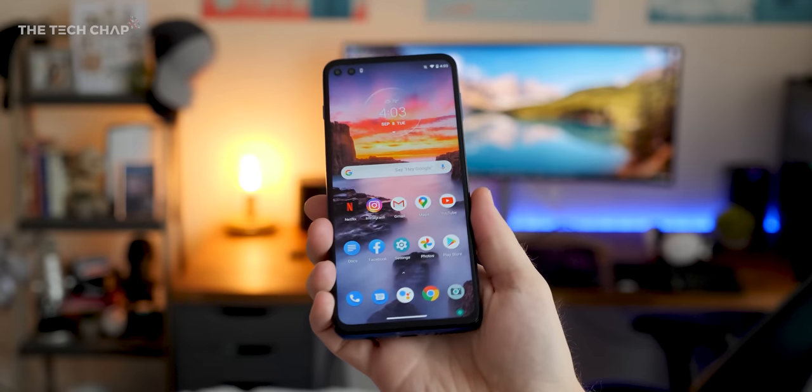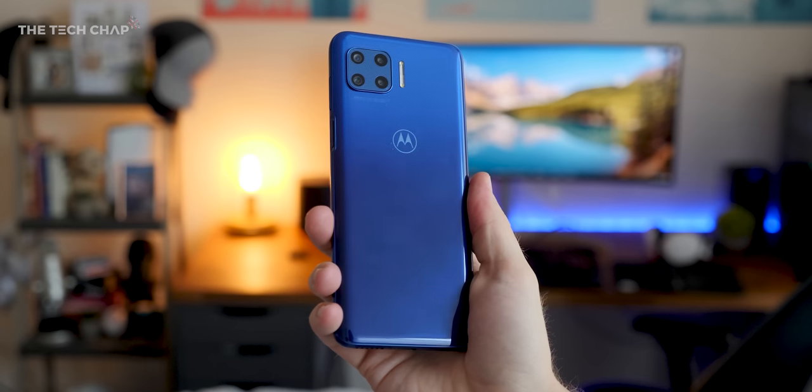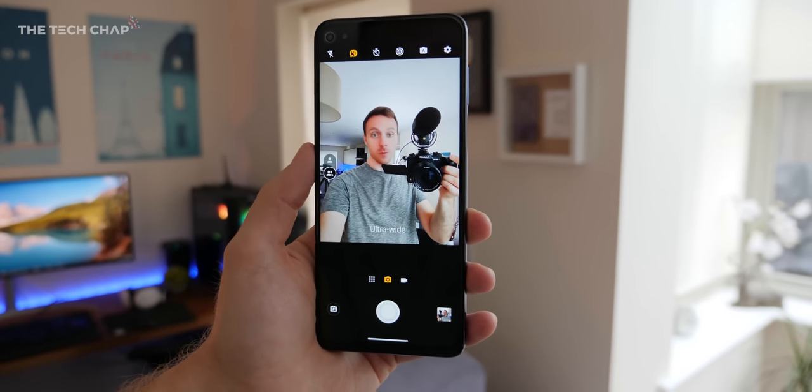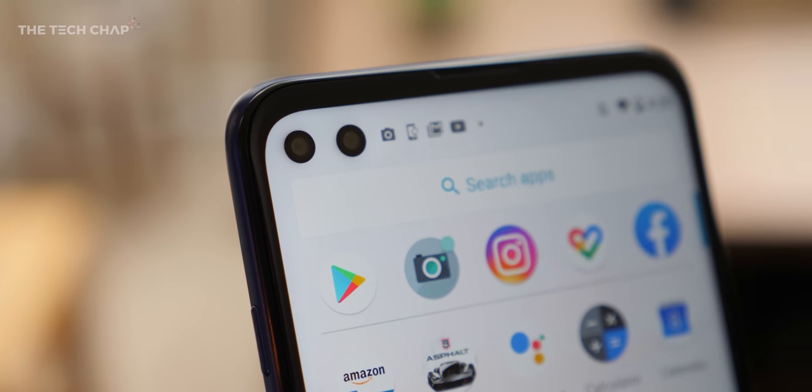The body feels a little bit cheap and the camera quality is pretty good but not great. An OLED screen would have been nice too instead of an LCD. And as much as I do like having an ultra-wide selfie camera, the two lenses do take up a fair chunk of the screen and it can be a little bit distracting.